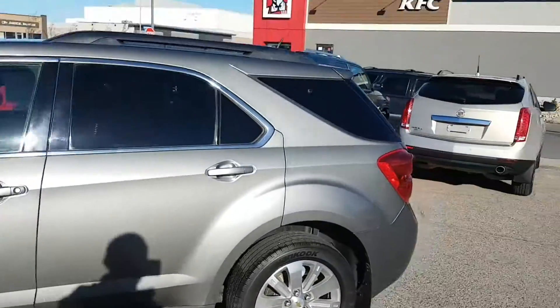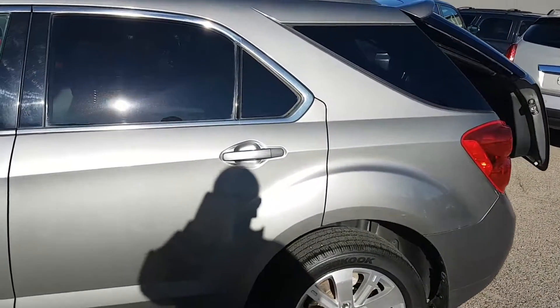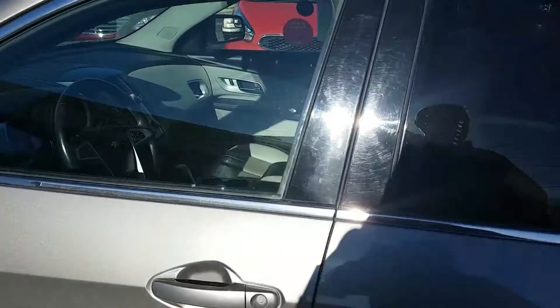It's got a power liftgate and heated leather seats.